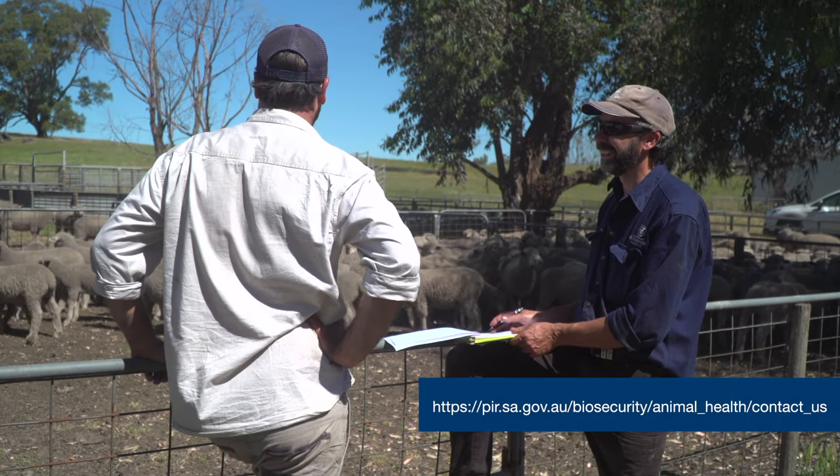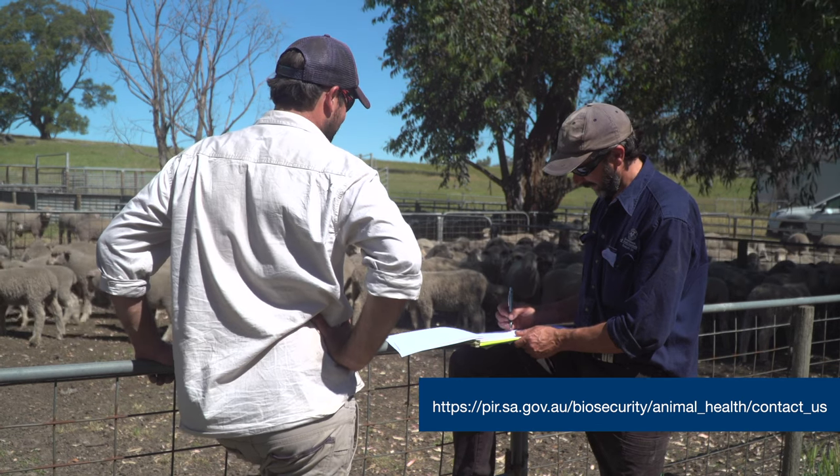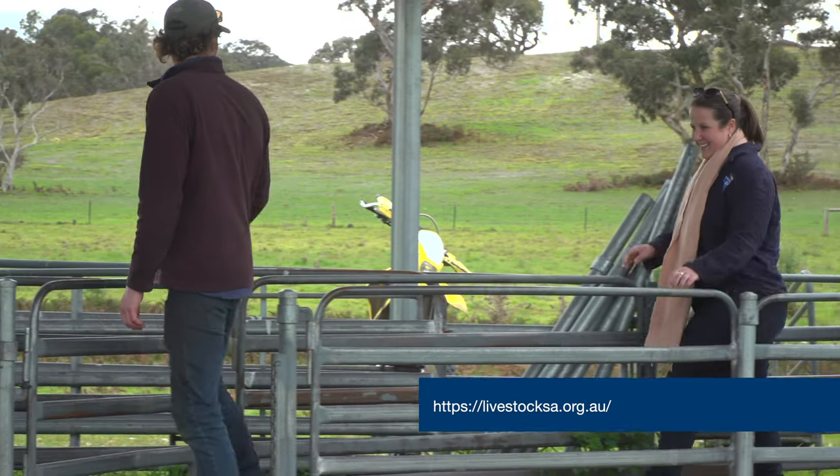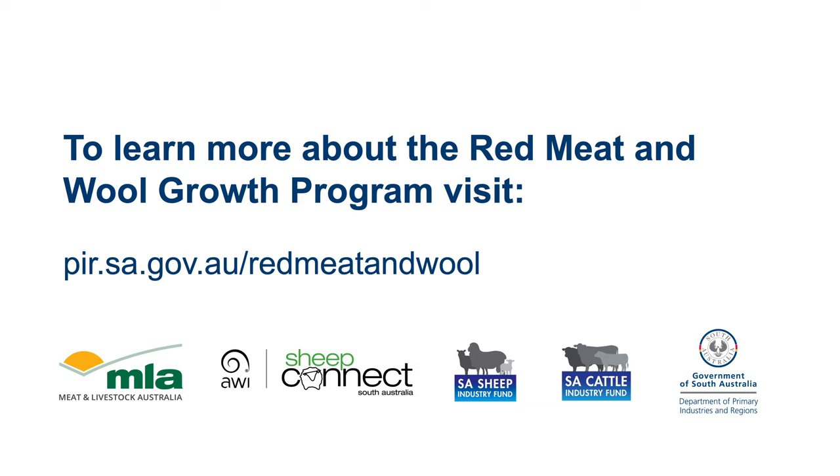Thanks for watching. We hope you have learned more about rib fractures and the importance of managing sheep health with the help of enhanced abattoir surveillance. To find out more or get support, contact your local animal health advisor from the Department of Primary Industries and Regions or the South Australian Livestock Biosecurity Extension Team through the Livestock SA Office. The Red Meat and Wool Growth Program is an initiative of the Government of South Australia, supported by Meat and Livestock Australia, the South Australian Sheep and Cattle Industry Funds, and Sheep Connect SA.